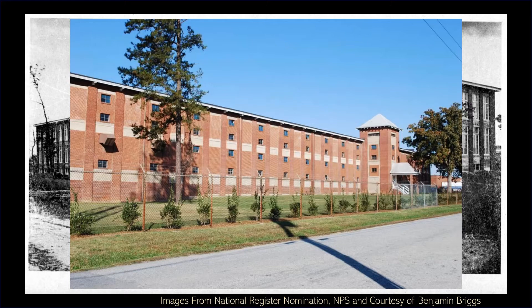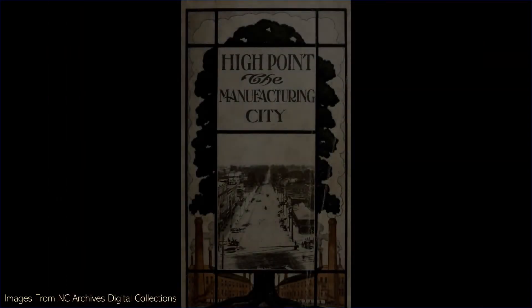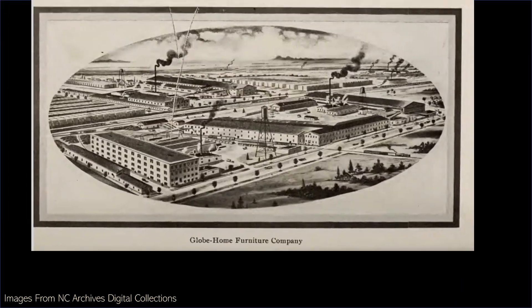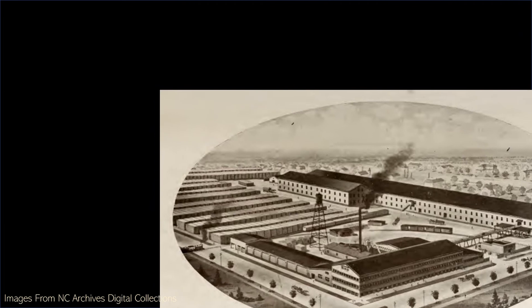High Point's early industrial buildings are critical in documenting the transformation of High Point to a manufacturing center in the decades surrounding 1900 and the growth of that industry in the following decades. By 1908, High Point had dozens of manufacturers from pipes to pipe organs covering thousands of acres with warehouses, including the Continental Furniture Company, the Dalton Furniture Company, the Globe Home Furniture Company, the High Point Furniture Company, the Ranking Casket Company, the TAFE Furniture Company, and many others.